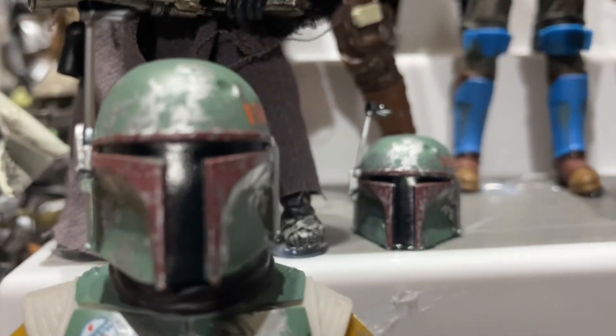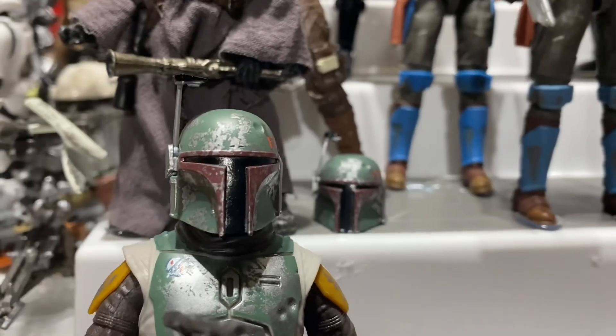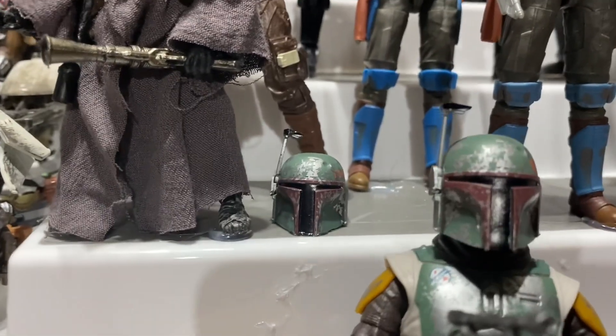So this is the Cobb Vance helmet right here, and this is the Boba Fett helmet. They look to be exactly the same — paint job looks exactly the same. Look at that. Interesting.